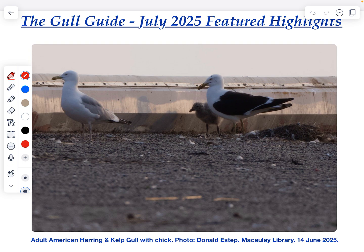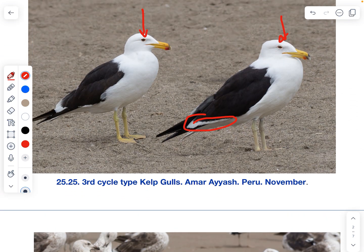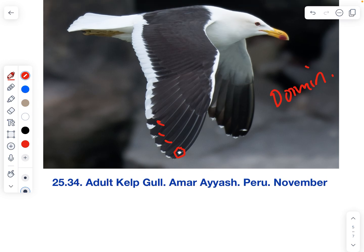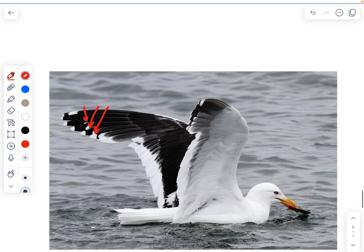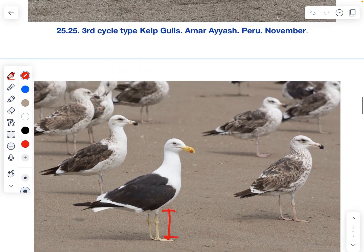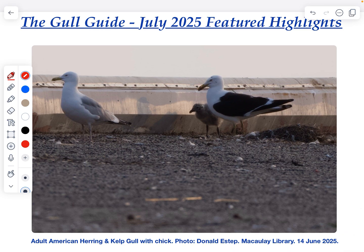Anyone wondering about kelp gull ID now has a better sense: look for duller legs, perhaps a darker eye, and a broad white trailing edge on the open wing. The wingtip is variable depending on subspecies. For nominate dominicanus from South America, they generally don't have prominent white tongue tips or large mirrors and don't show a mirror on P9. But in Madagascar, Australia, and New Zealand, wingtip patterns are quite different. Thank you for watching — if you have any requests or suggestions, send me an email at thegullguide@gmail.com. Until next time.